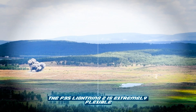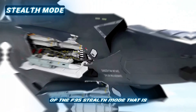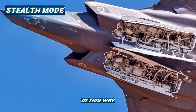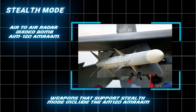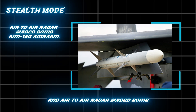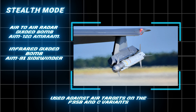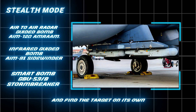The F-35 Lightning II is extremely flexible when it comes to carrying weapons. While some missions prioritize stealth and use a limited number of weapons, other missions emphasize weapon power. In stealth mode, the aircraft hides its weapons inside the fuselage, maximizing its stealth level so it can destroy targets unnoticed by radars. Weapons that support stealth mode include the AIM-120 AMRAAM, an air-to-air radar-guided missile for long-range air superiority; the AIM-9X Sidewinder, a short-range infrared-guided missile used against air targets on the F-35B and C variants; and the GBU-53B Stormbreaker, a smart bomb that can operate in bad weather conditions and find its target autonomously.